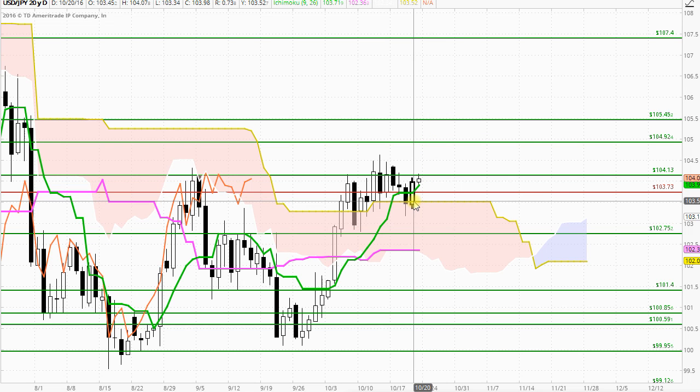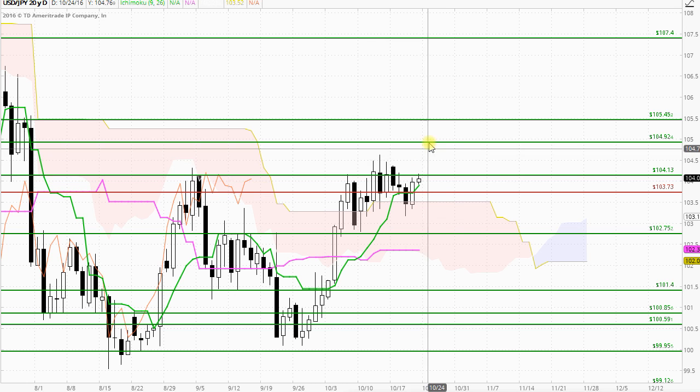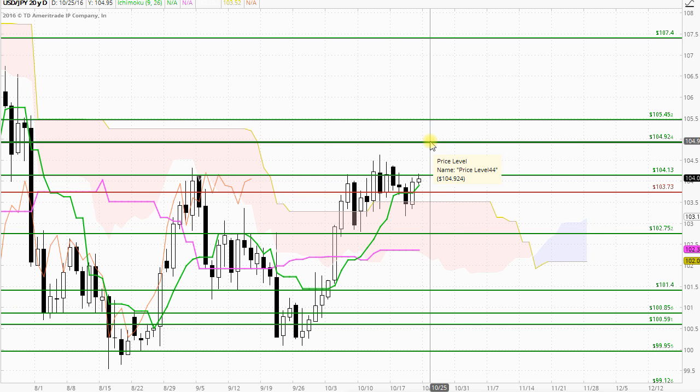For today's candle — the second last one on the chart here — we have a white body candle forming on an uptrend, a continuation of the uptrend with a higher high and a higher low. The market, however, is continuing to find resistance at the 104.13 level. In this new candle, we are seeing resistance coming at that region as well. If we can close in a strong bullish manner above there, we could easily end up trading to the 104.92 region.